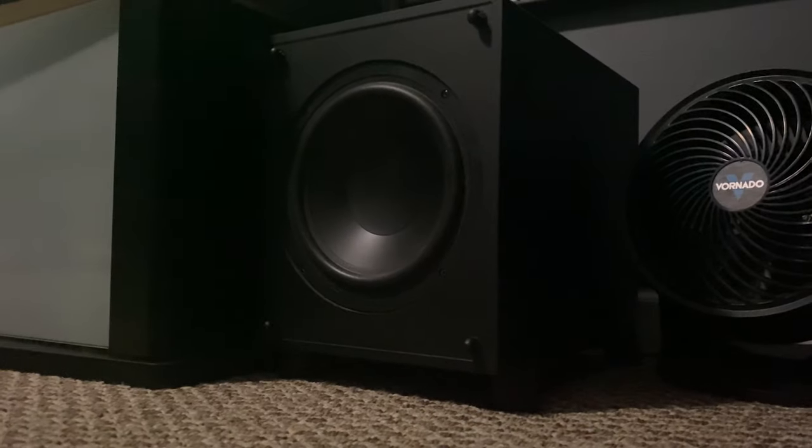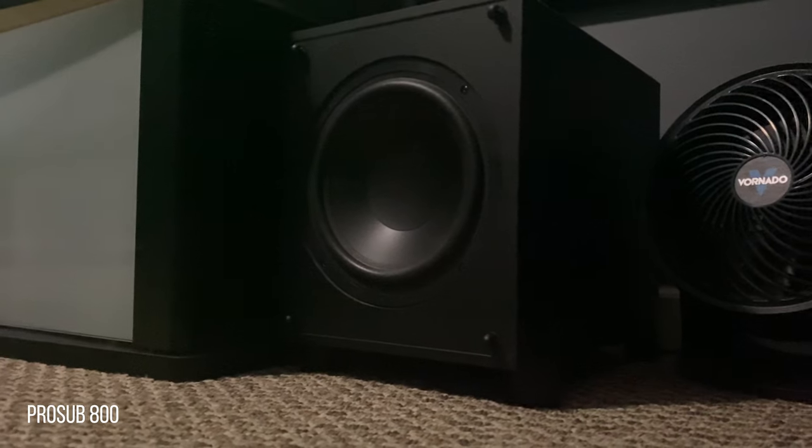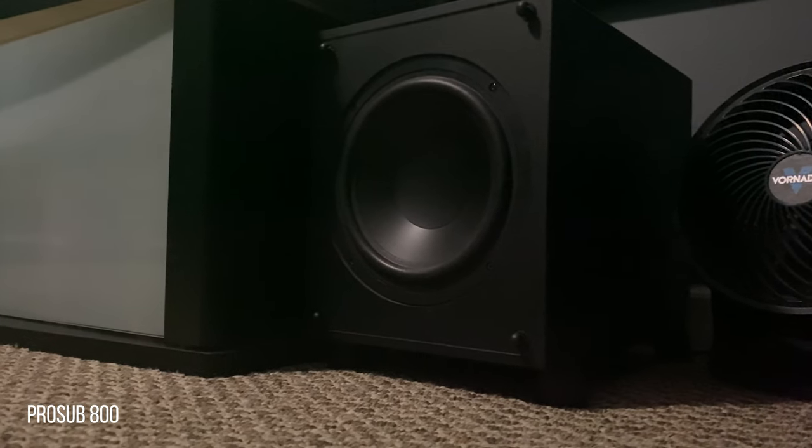For LFE we have the Pro Sub 800, which is a 10-inch subwoofer with an internal amplifier producing 300 watts.